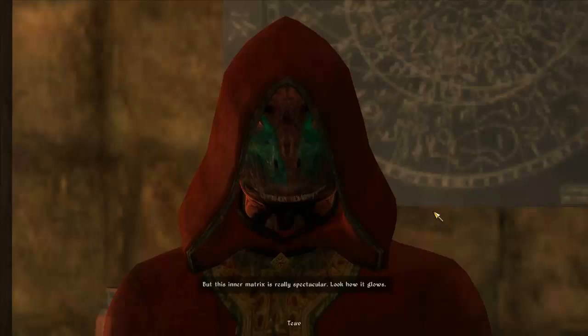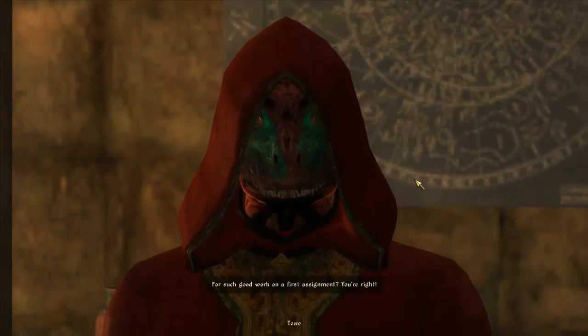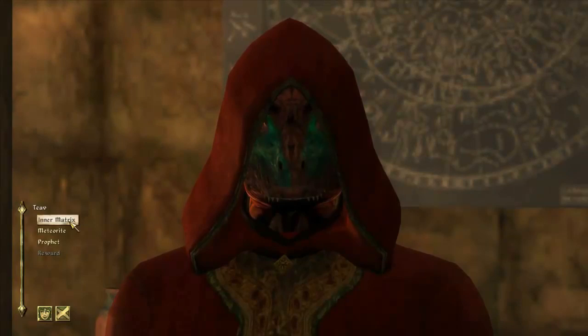Oh steady on there, Pennywise. Give me my reward now. For such good work on our first assignment. You're right. Here, take this key - to display case C. That right, those were some fat beats - we're going to call you MC Lizard McGee, and that also rhymes.